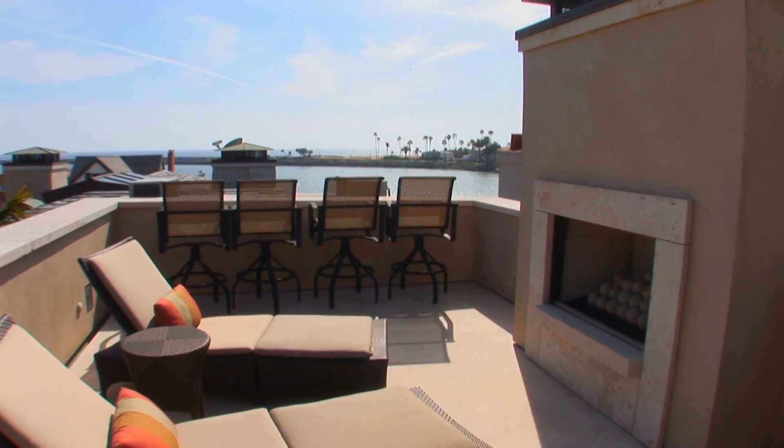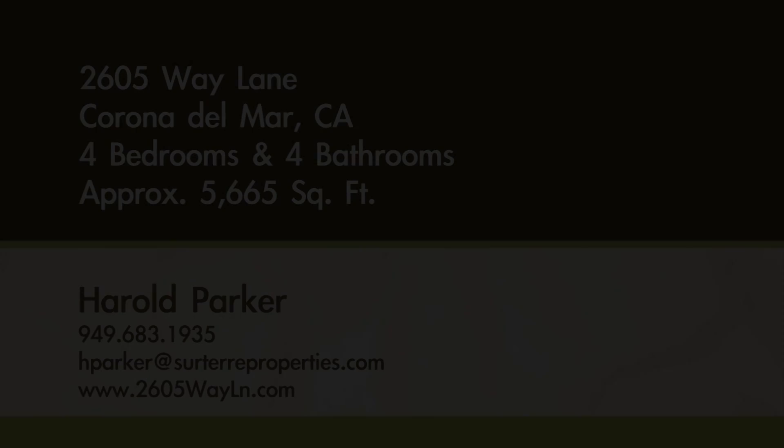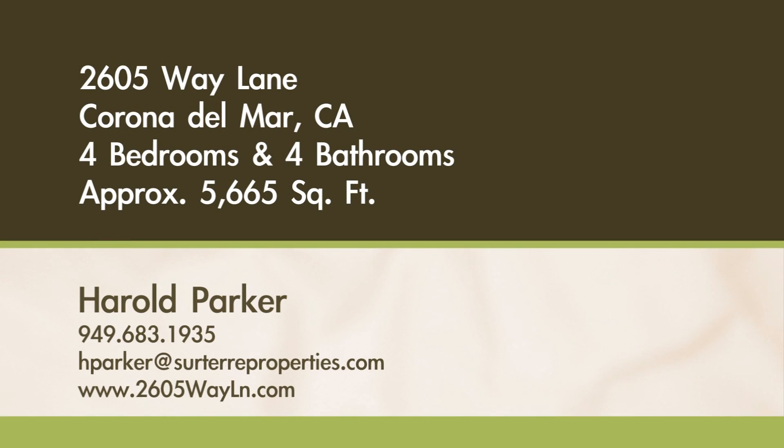Please call for your own private showing.